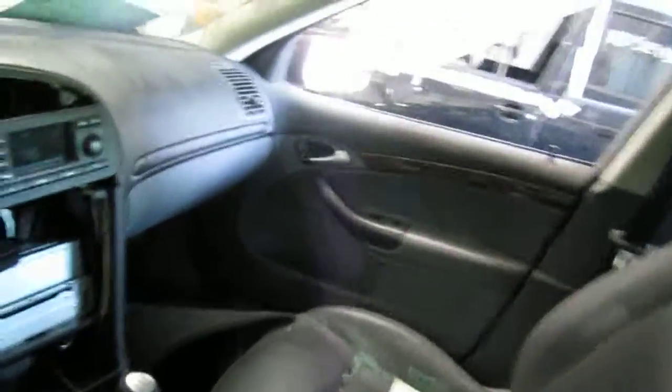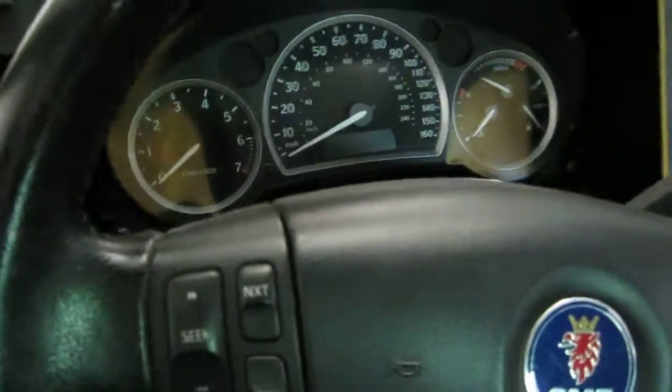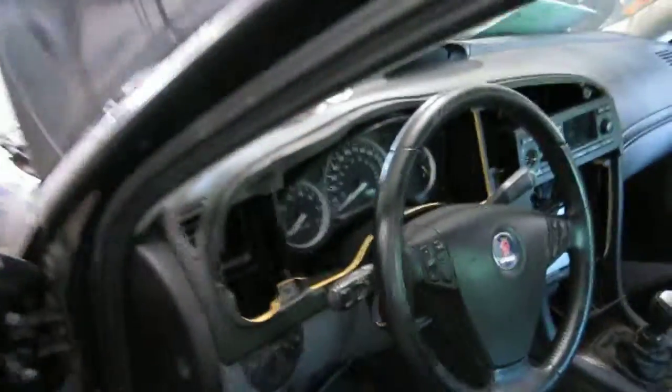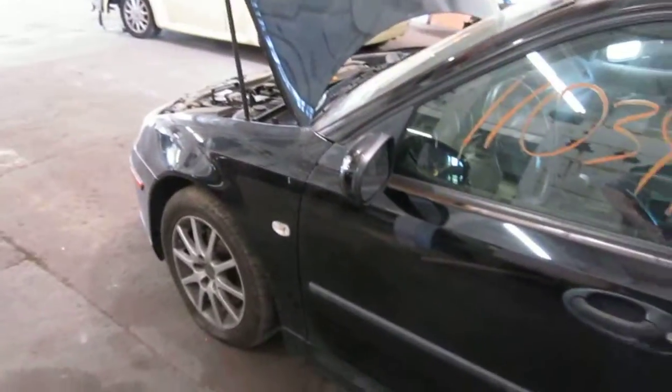It also has a very nice gray leather interior and a factory tachometer. We had purchased this vehicle locally through one of our auctions due to it being a theft recovery.